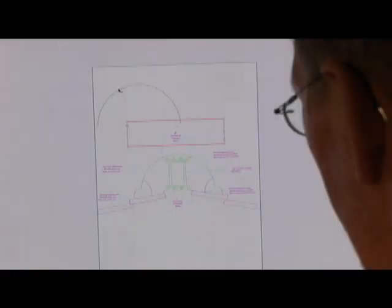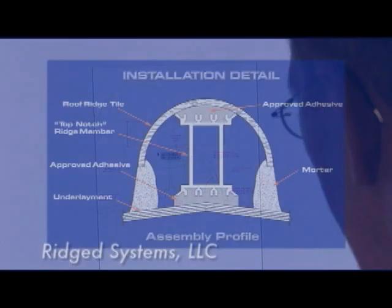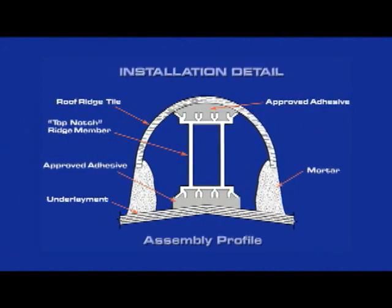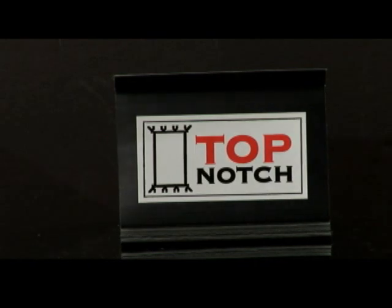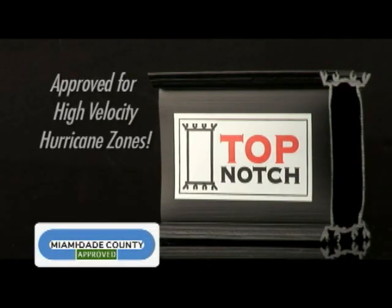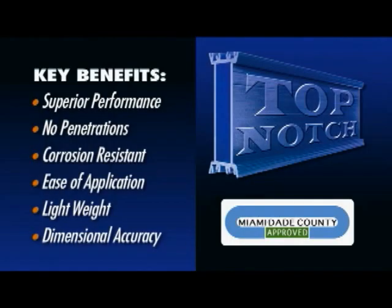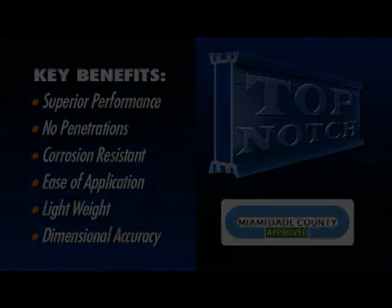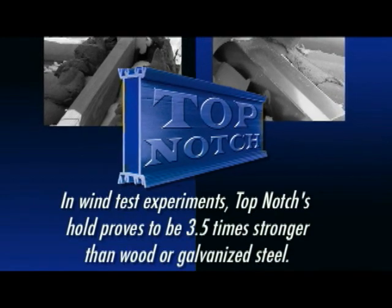An innovative company, Rigid Systems, realized these complications, so they designed and developed the perfect solution: Top Notch — the only product of its kind with certified Miami-Dade County product approval and approved for high velocity hurricane zones. Not only is Top Notch corrosion resistant and lightweight, but it outperforms the competition in wind test experiments by three and a half times.